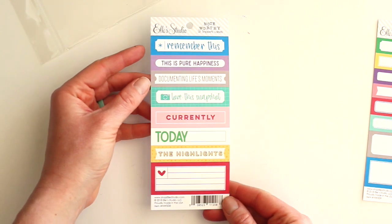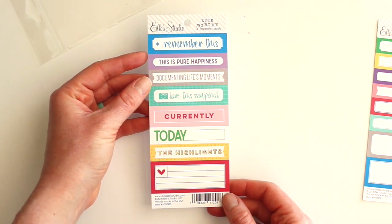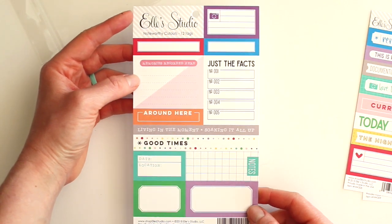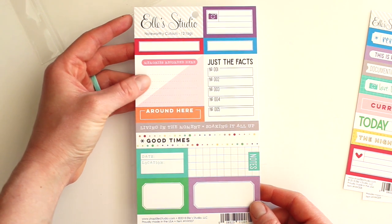If you like them a lot you might want to get two packs. These are the Noteworthy blank labels, and then these are the word labels. We also have the cutouts which are just a tiny bit bigger — great for adding some journaling on.